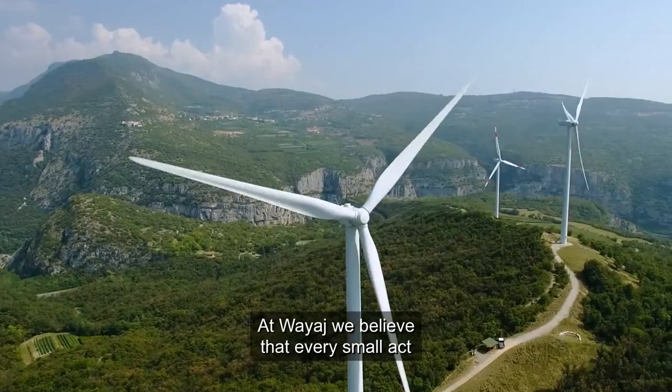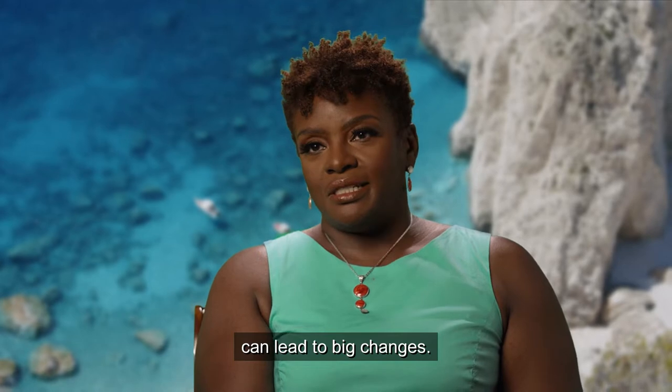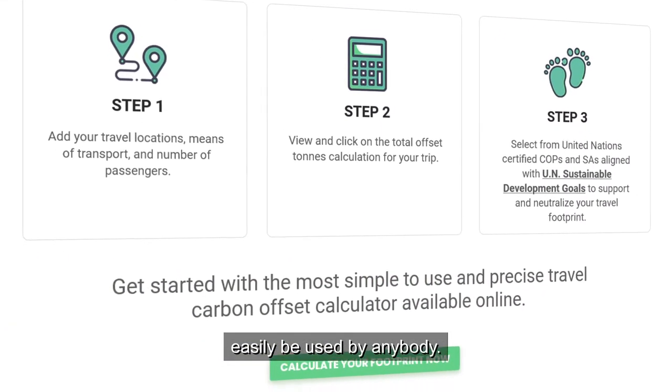At Wyage, we believe that every small act can lead to big changes. That's why we've created our tool so that it can easily be used by anybody.